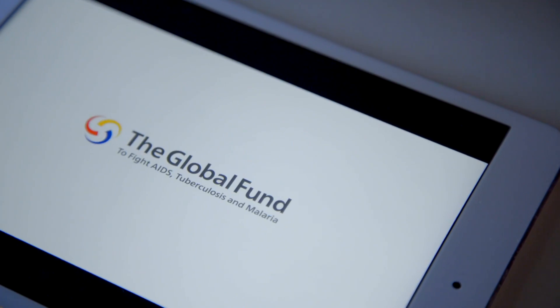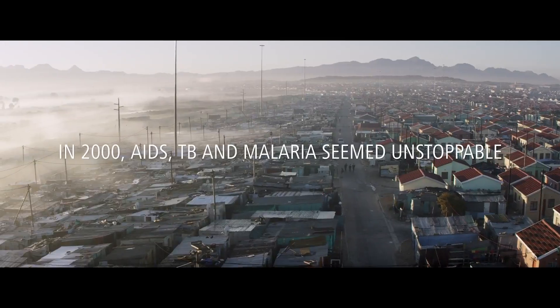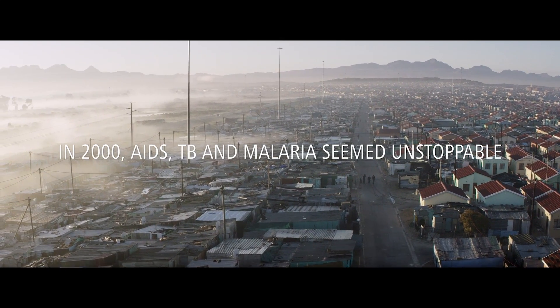The Global Fund has a great mission around the three diseases: malaria, tuberculosis and HIV. We work in partnership with countries and communities that need funds to reach people living with these diseases.